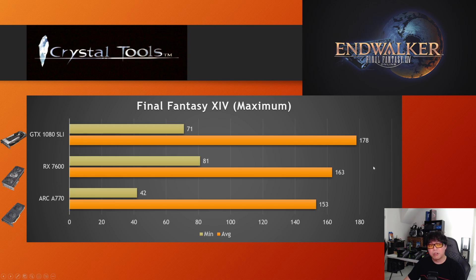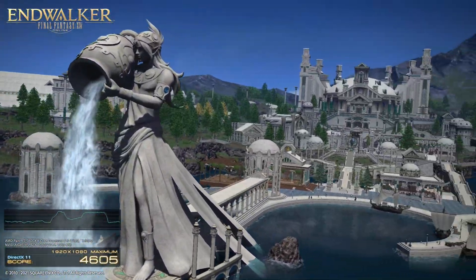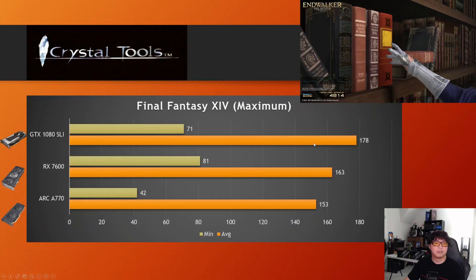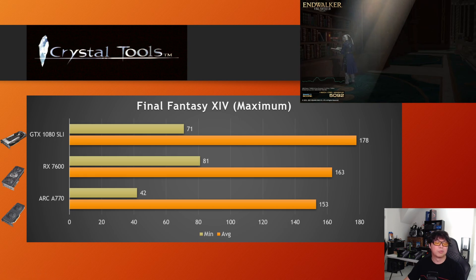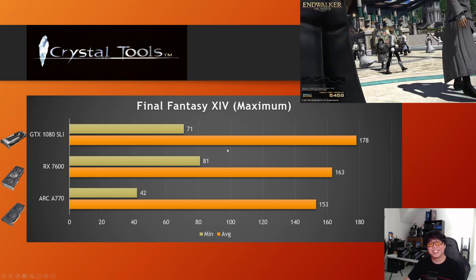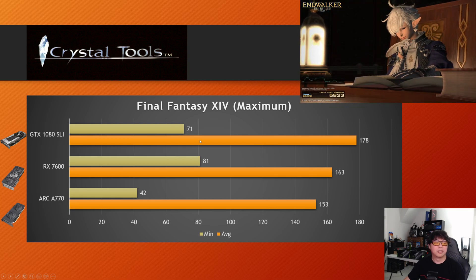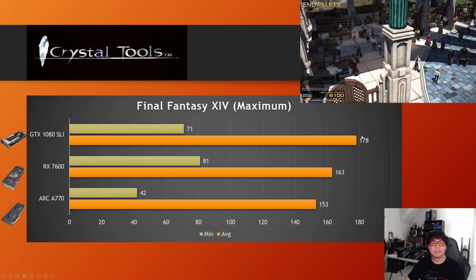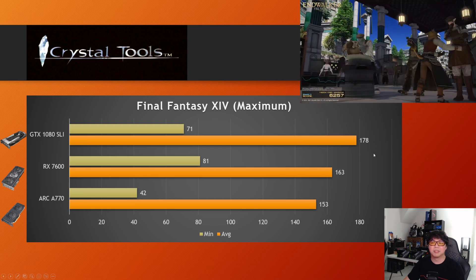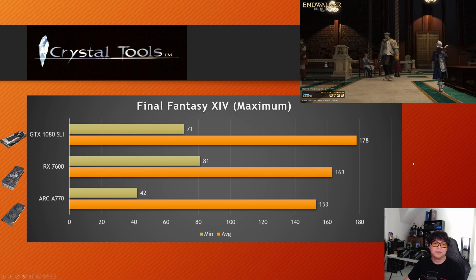Next, a game people might find even more impressive — Final Fantasy XIV, the Endwalker benchmark, the pretty popular MMO. This is another one that surprisingly — although I kind of already knew it had a good SLI profile from back in the day — is still going strong: 178 FPS average. This put a smile on my face. A 1080 SLI at 1080p actually beat an RX 7600 on average FPS, though it didn't do as well on the minimums. We've got to take those wins when we get them with dual GPU in 2023. Excellent showing.